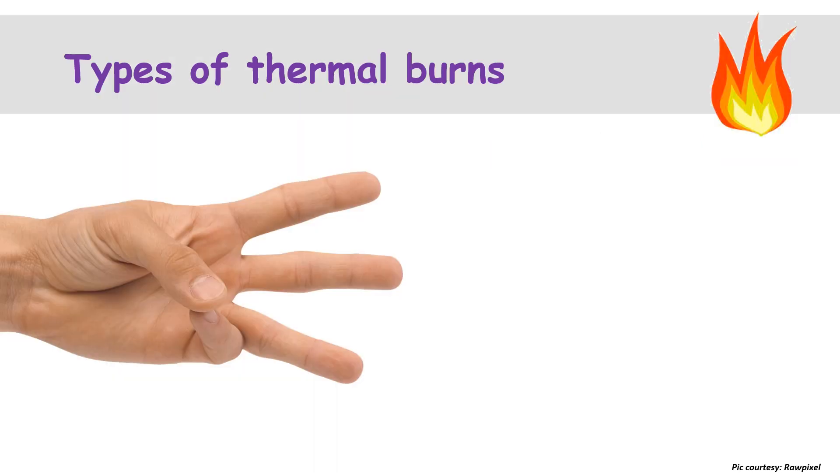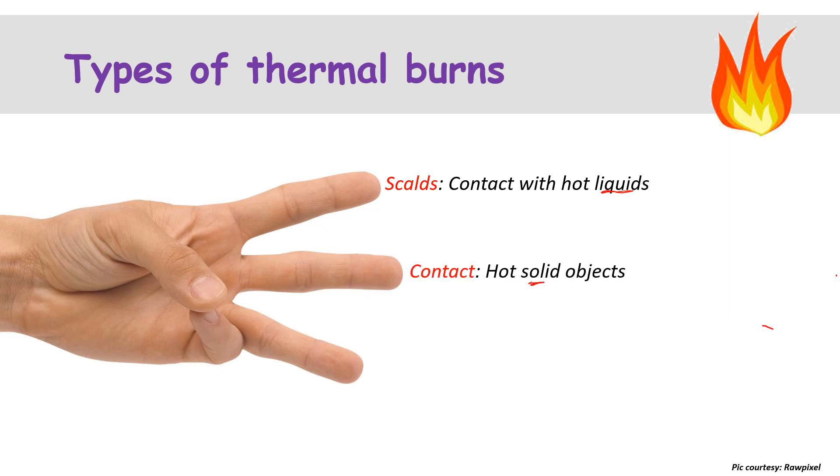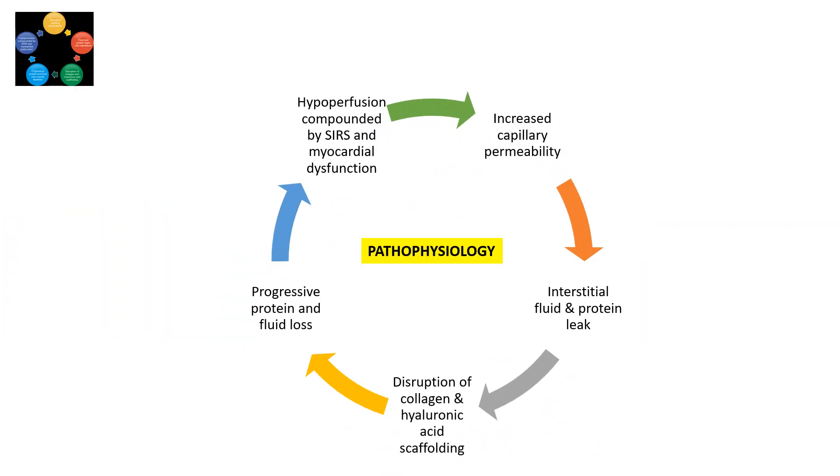There are three types of thermal burns: contact with hot liquids, referred to as scalds; contact with hot solid objects, referred to as contact burns; and burns from fire, referred to as flame burns. Pathophysiologically, burns lead to increased capillary permeability, causing interstitial fluid and protein leak. This disrupts collagen and hyaluronic acid scaffolding, leading to progressive protein and fluid loss, ultimately causing hypoperfusion compounded by SIRS and myocardial dysfunction.